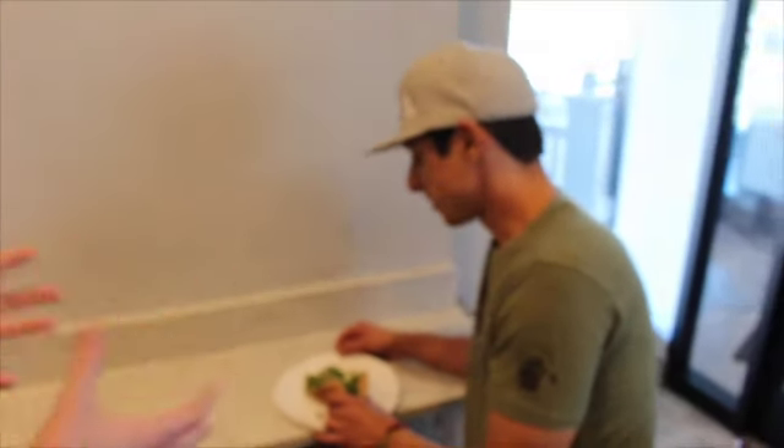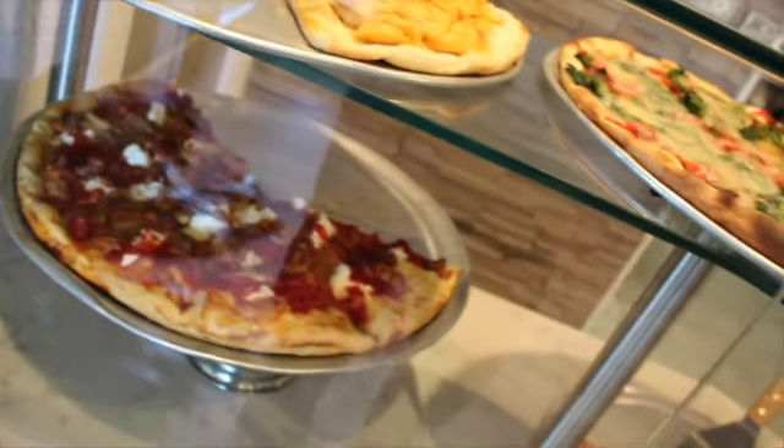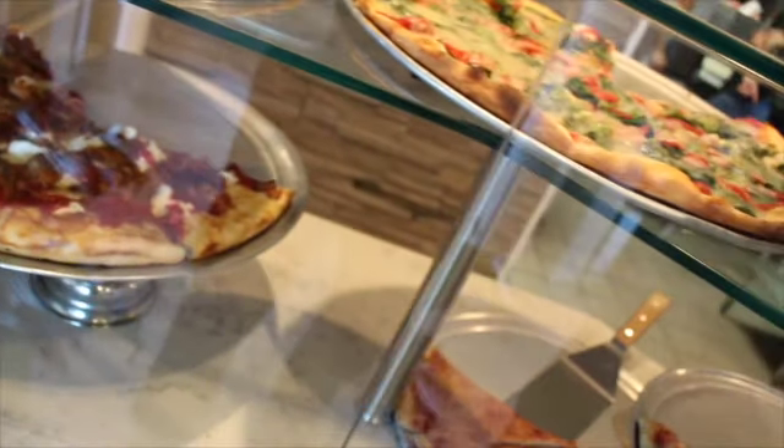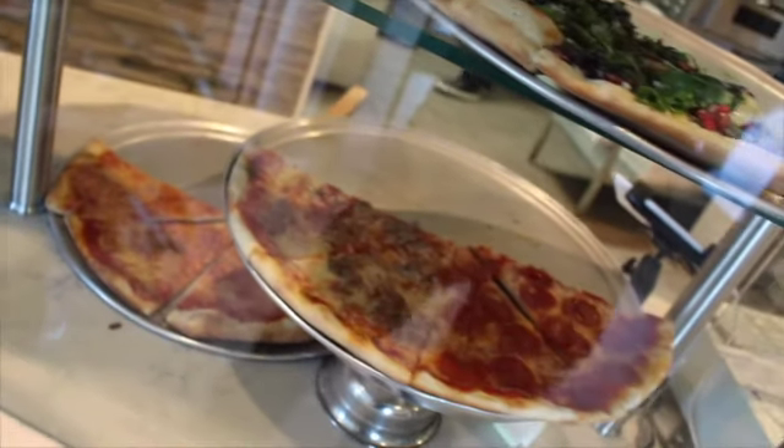Do you come here often? Almost every day. Is there something new every time you come here? Actually, yeah — they have different slices all the time, not always the same, but everything's always fresh and everything's always good. You can't go wrong. And especially in this area, there are tons of restaurants, but this is your go-to spot. Yeah, this is the spot — lunch and dinner, they have it all.